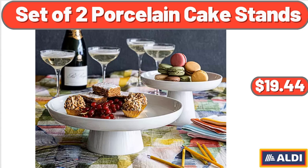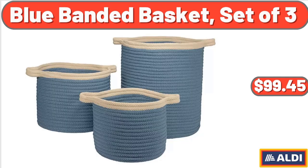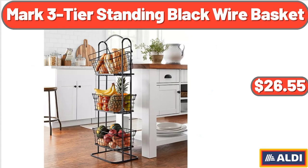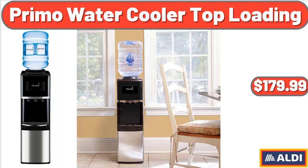Set of two porcelain cake stands: $19.44. Wash and drain sink basin with drain plug: $11.46. Blue banded basket set of three: $99.45. Mark three-tier standing black wire basket: $26.55. Three-piece porcelain handle bowl set: $33.48. Primo water cooler top loading: $179.99.